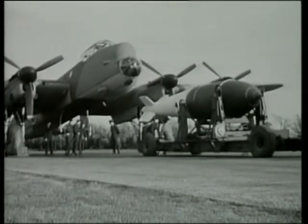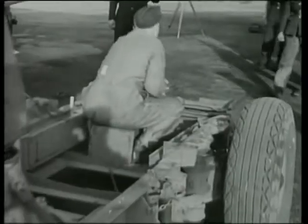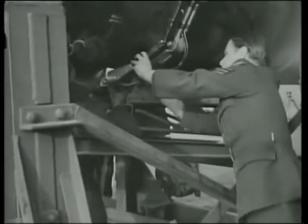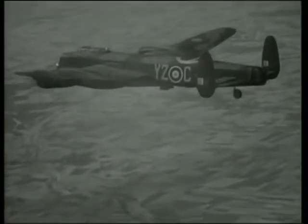Number 617 Squadron first used the Grand Slam operationally against the Bielefeld Viaduct on March 14, 1945, causing considerable destruction amongst its spans. This bomb was so big that it could not be housed internally — it was slung underneath and supported by a specially designed electrical release mechanism. The first appearance of 10-tonne Tessie was at Bielefeld Viaduct.